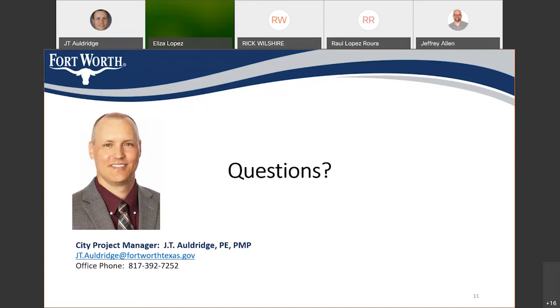We have five call-in users, so I'm going to go ahead and unmute them all. If you're on the phone only and you would like to ask a question, just let us know your name so we know who we're talking to, and go one at a time so we don't talk over each other. You're now unmuted.